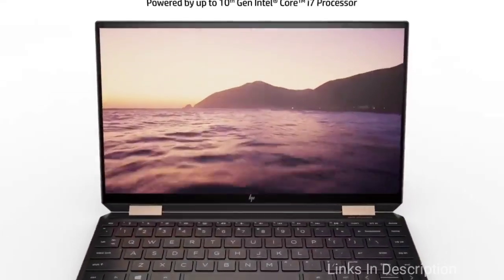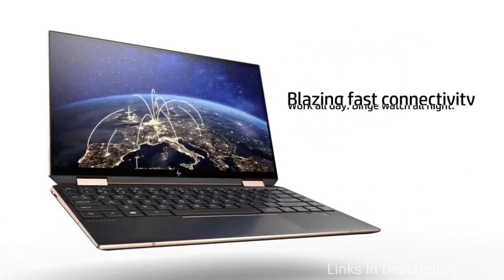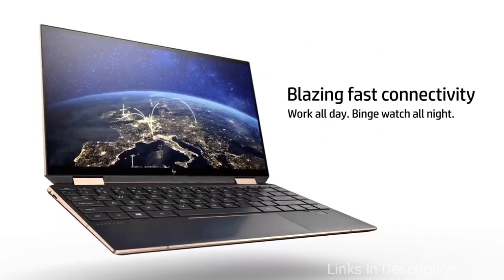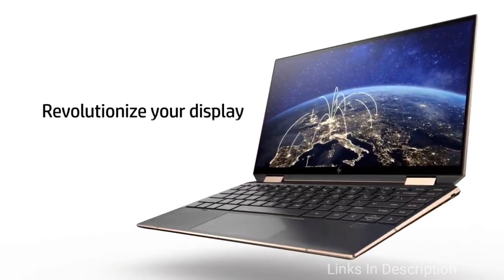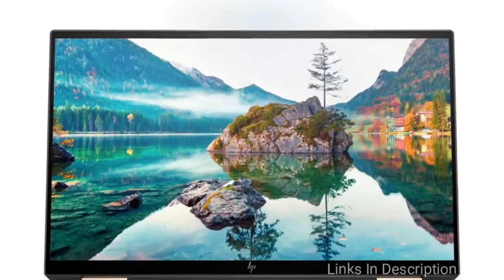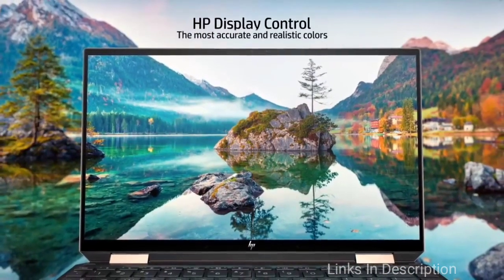Another amazing thing about this laptop is its great keyboard, thanks to its large keys and hefty click. Buy this laptop for its stunning ultra-portable design, epic battery life, and bright vivid display with thinner bezels. The disappointments are lots of bloatware and speaker quality that is not so good.